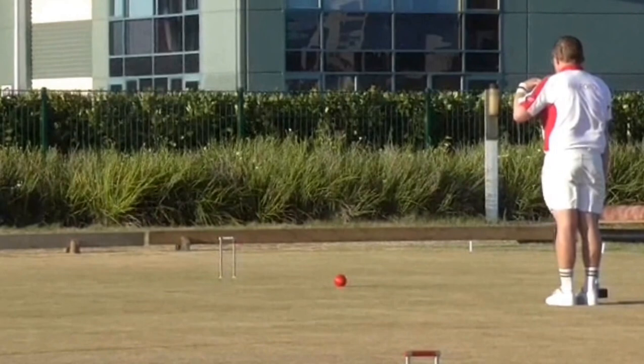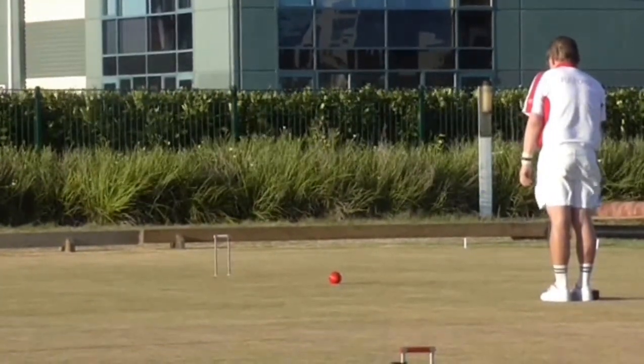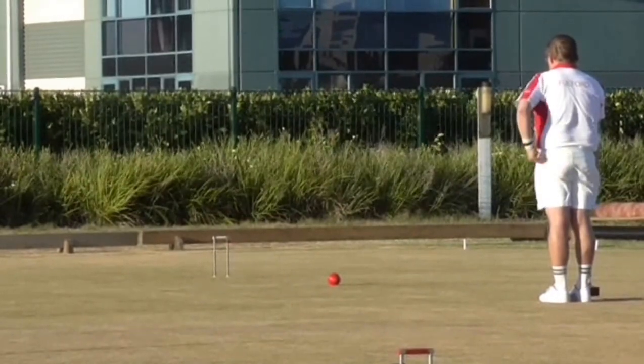Greg trying to pick up a break on lawn 6; hasn't made hoop 1 yet, rushing to it from near hoop 2.